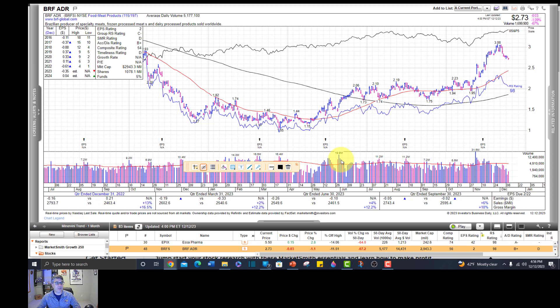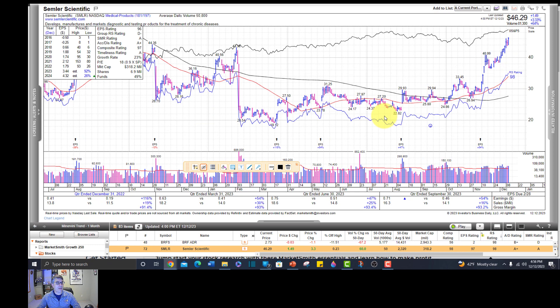BRFS - Brazilian producer of frozen meats - nice run up but coming in hard though. Similar Scientific - way too extended. Here's a measured move: one leg, pause, second leg - it's a nice little flag. The measuring tool with Marketsmith is so clunky; that is why I usually use stockcharts.com and export them into stockcharts.